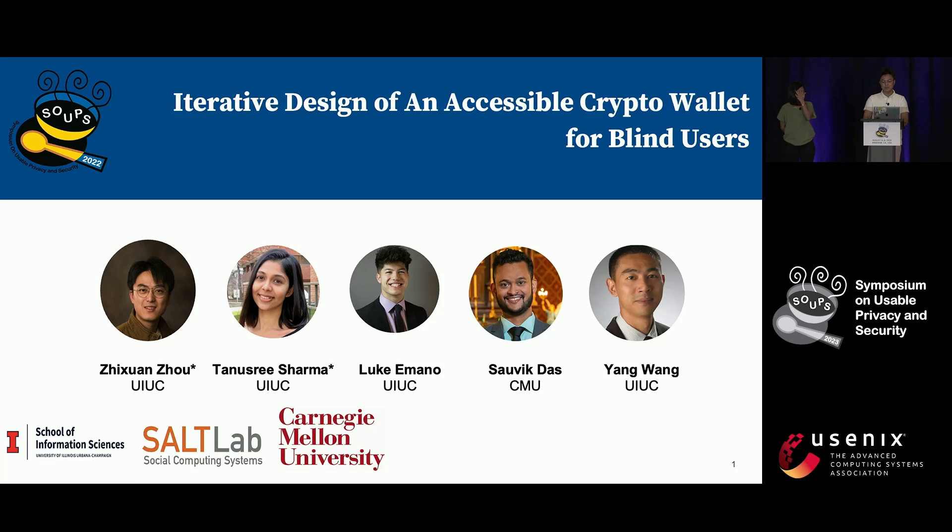This is joint work with Shovik Das and Yang Wang. Luke Imano is an amazing undergrad designer in our team. Let's dive into it.